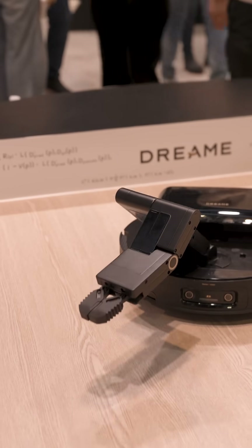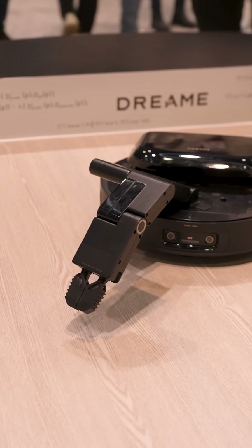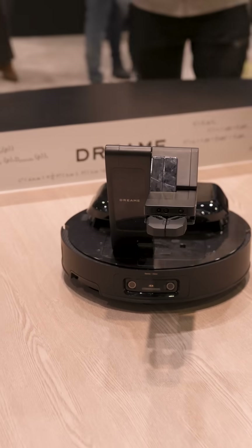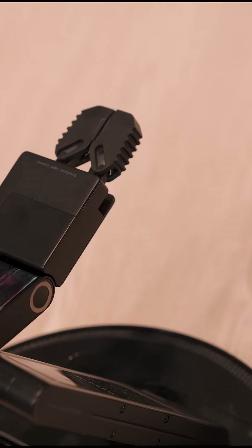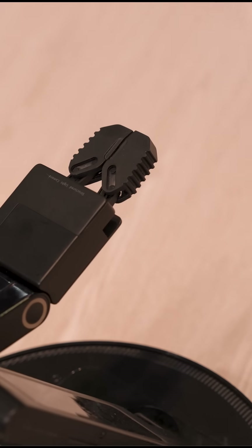It can pick up your shoe and put it by your front door, pick up your cat toys and put them by your cat bed, and they say it will also be able to pick up your kids' toys and take them to their bedroom. So it can actually go around and tidy up your house as well as vacuum.